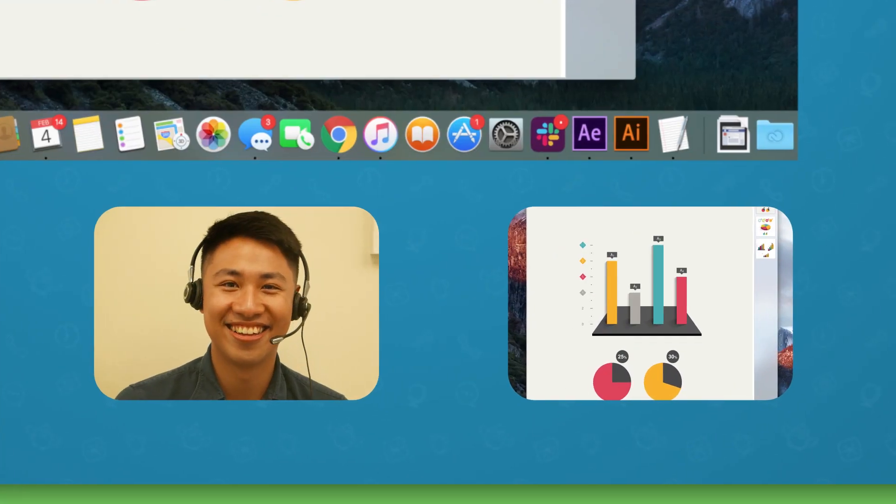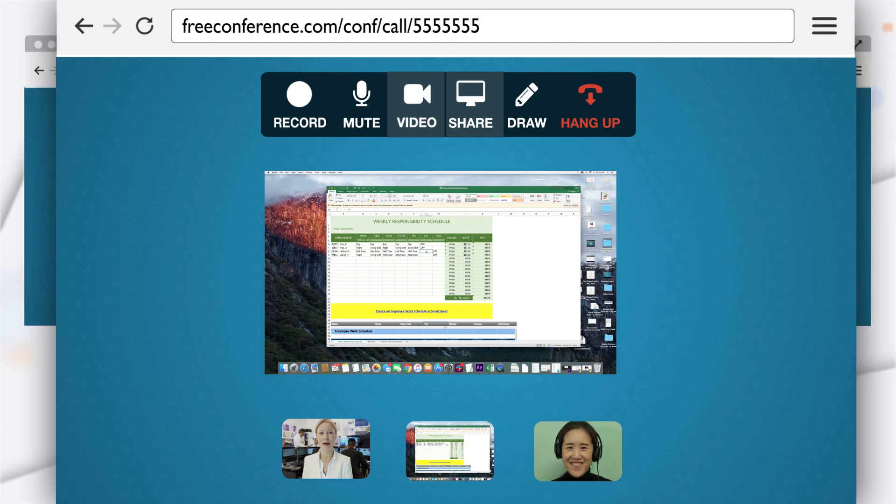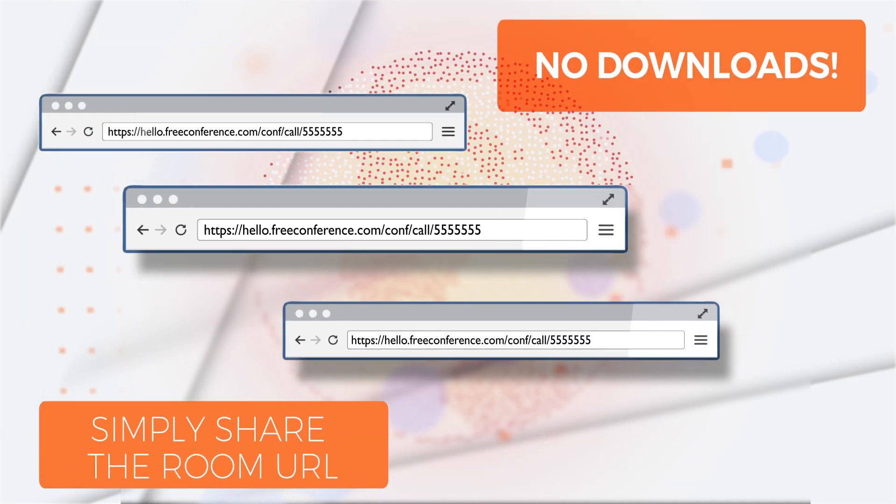Pass the baton and let someone else share their screen. All online meeting participants have screen sharing access. No downloads necessary.